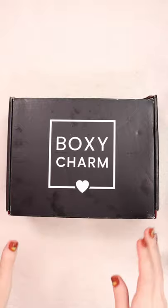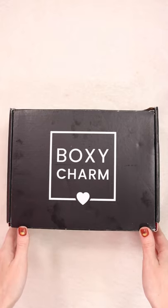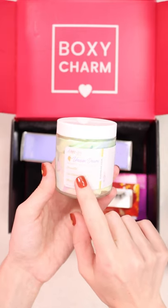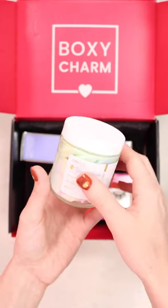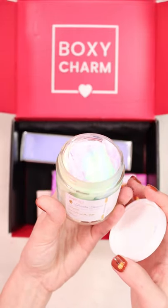Hey you guys, we're gonna do a quick little BoxyCharm unboxing. This is the November 2021 box. First up we have this AMNH Unicorn Dreams Whipped Body Butter. I've actually already used this and oh my gosh you guys, it smells amazing.